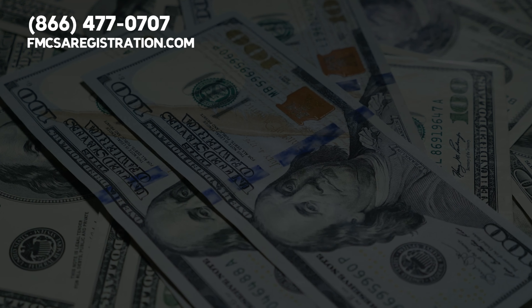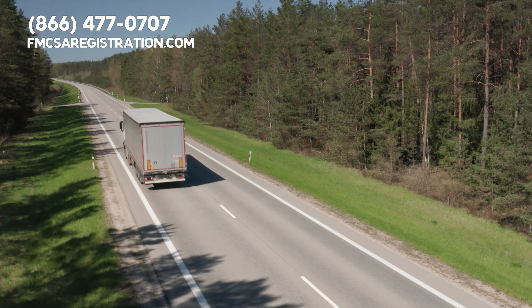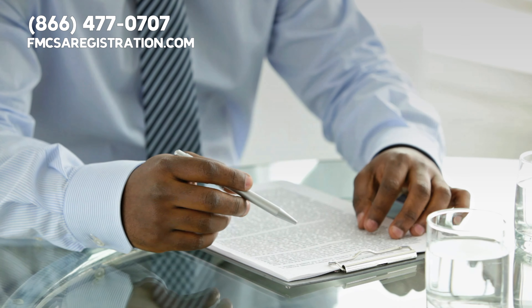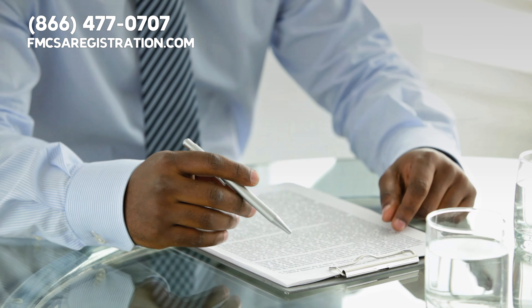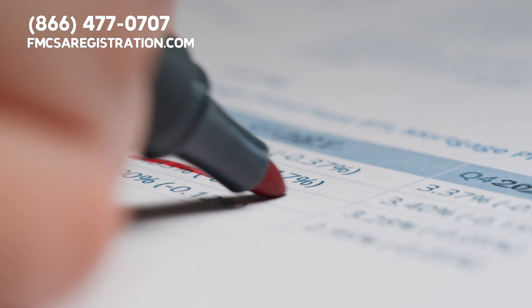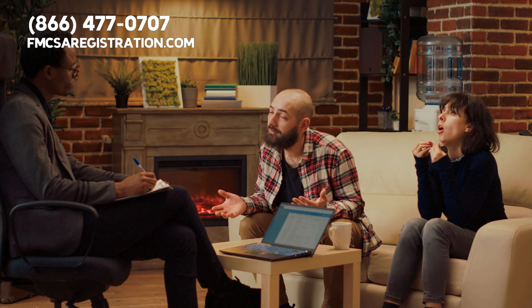Now, on to the money talk — compensation. Make sure your contract clearly states how you'll get paid. Is it per mile, a percentage of the load, or an hourly rate? Also, look for additional charges or reimbursements for things like fuel surcharge, tarping, deadhead miles, and detention time. If these aren't specified in the contract, it's tough to fight for them later on.